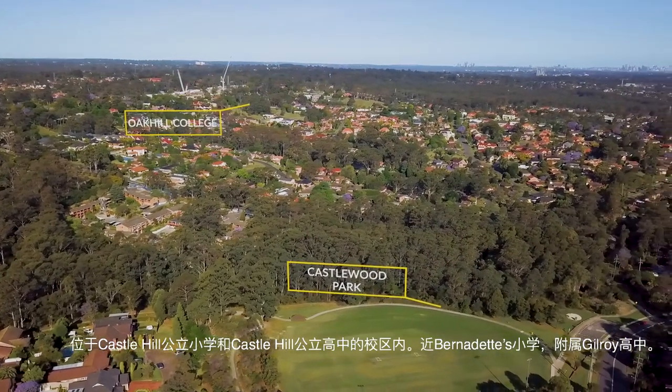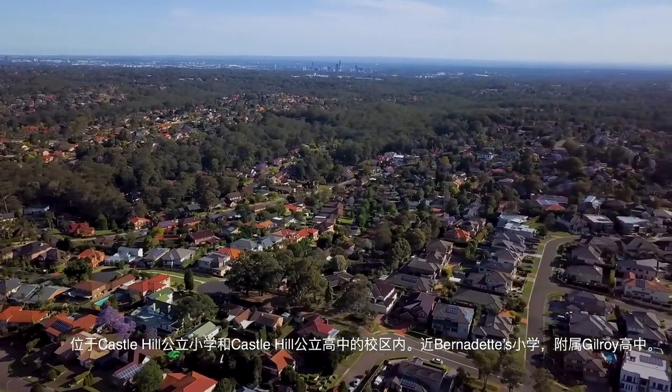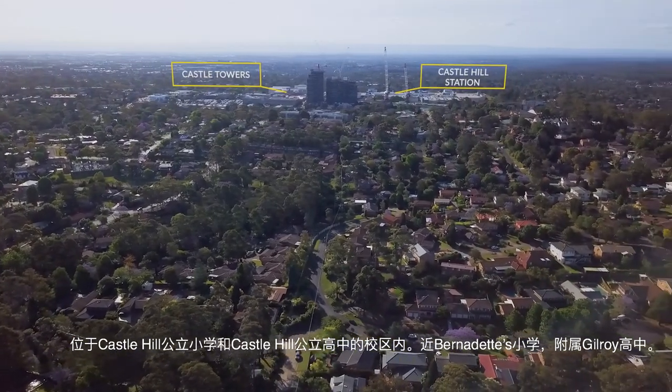Within the catchments for Castle Hill Public School and Castle Hill High School, and close to St. Bernadette's Primary School, which is affiliated with Baulkham Hills High School. What an outstanding opportunity.